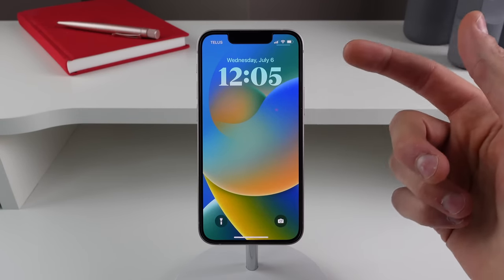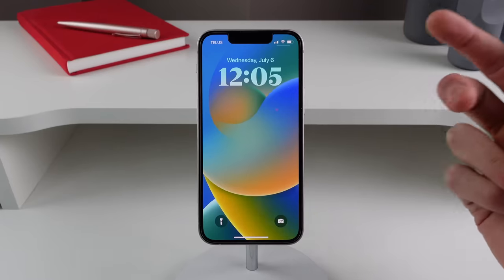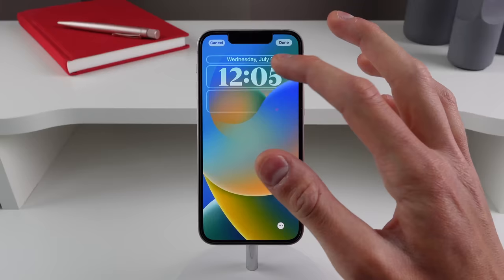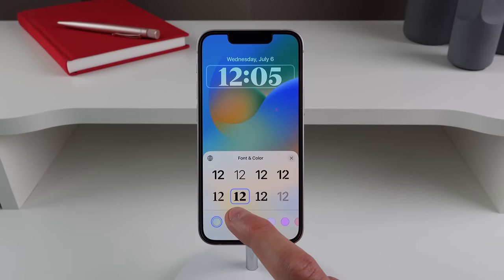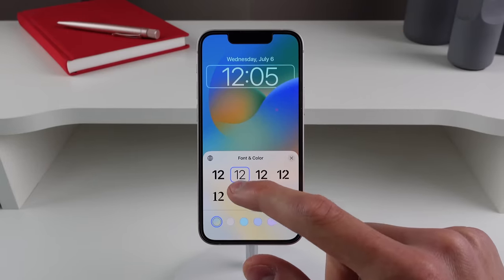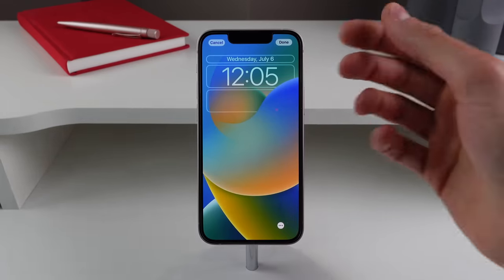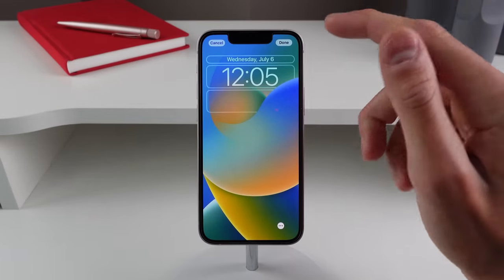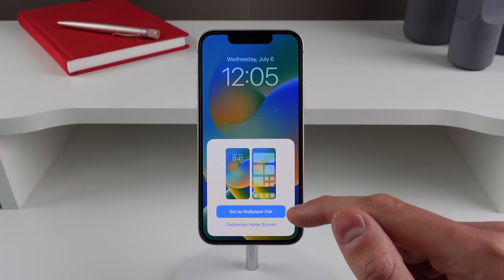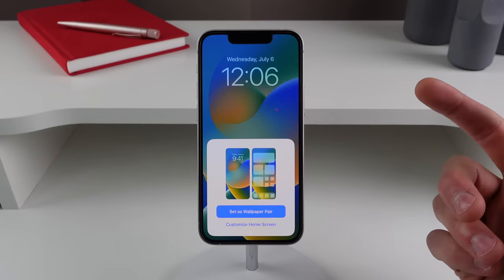Also new is a completely new font on the lock screen for iOS 16. Apple has actually brought two new fonts — they've also brought back a previous font from iOS 15. If you go to Customize, there's a new font that looks pretty sophisticated, and also the previous thin font from iOS 15 if you preferred that look. Additionally, whenever you hit Done after editing your lock screen, you get a new prompt asking if you want to set it as a wallpaper pair or customize your home screen wallpaper separately.